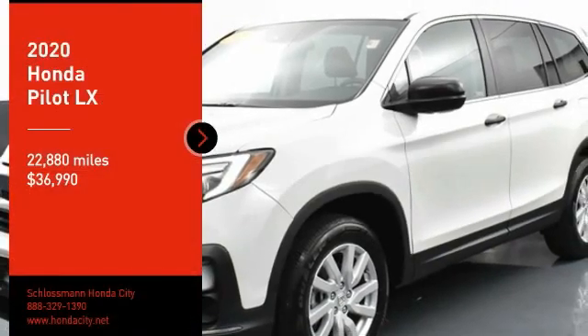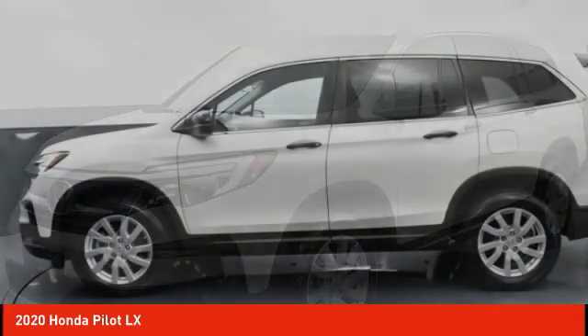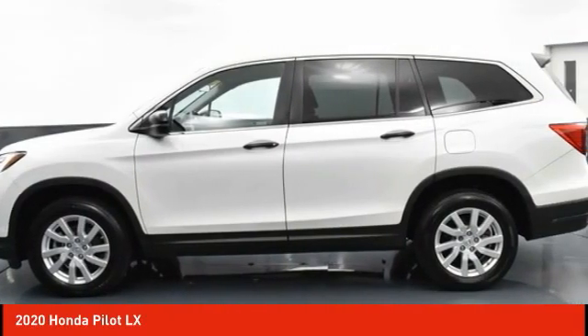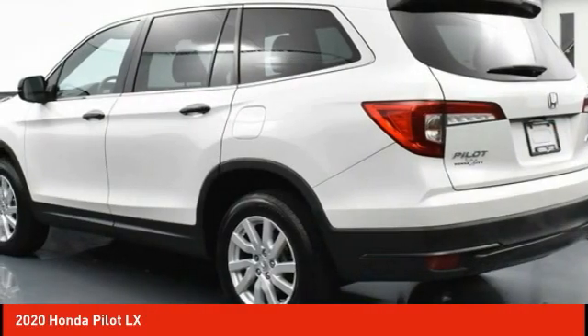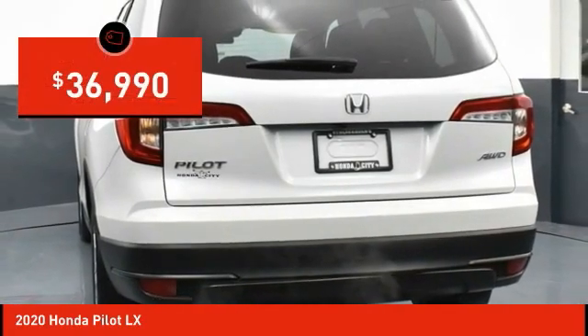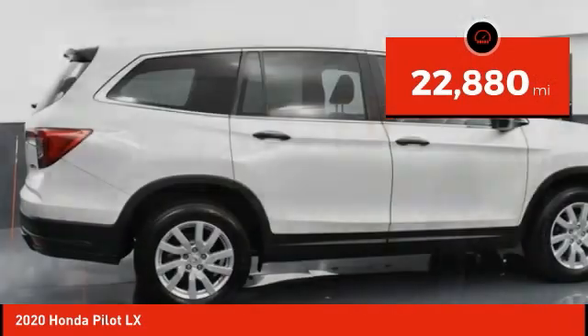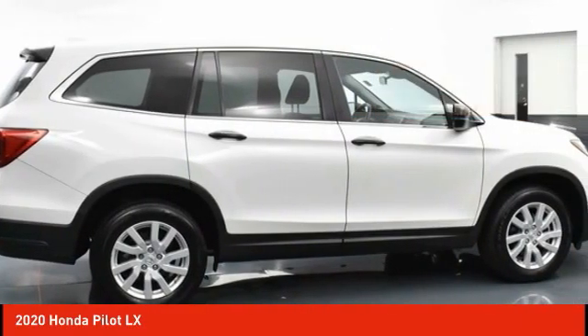Stop by and take a look at the 2020 Pilot — optimal utility, indulgent interior, powerful performer. You'll be ready for almost anything in the Honda Pilot, and it is priced below $40,000. This vehicle has less than 25,000 miles. Here are some of this vehicle's great options.